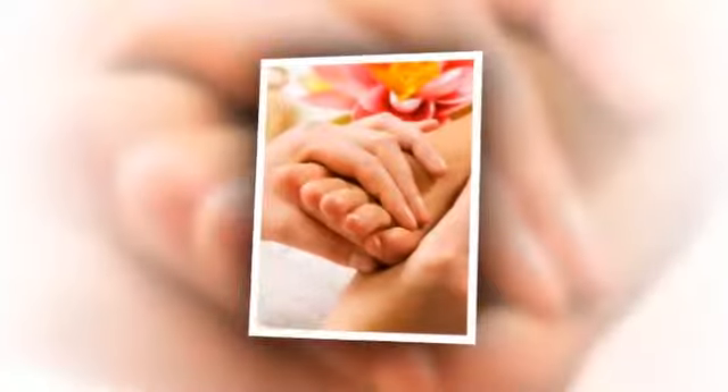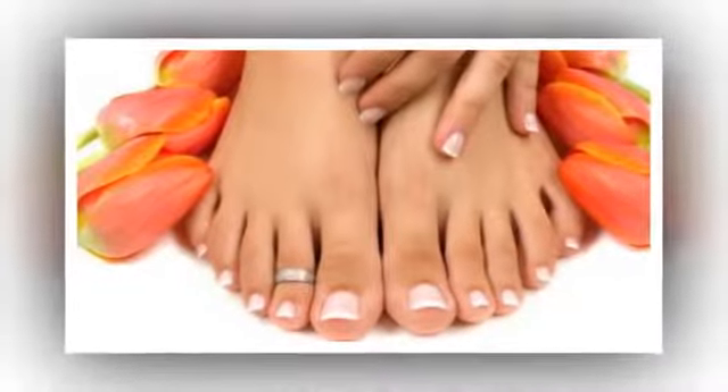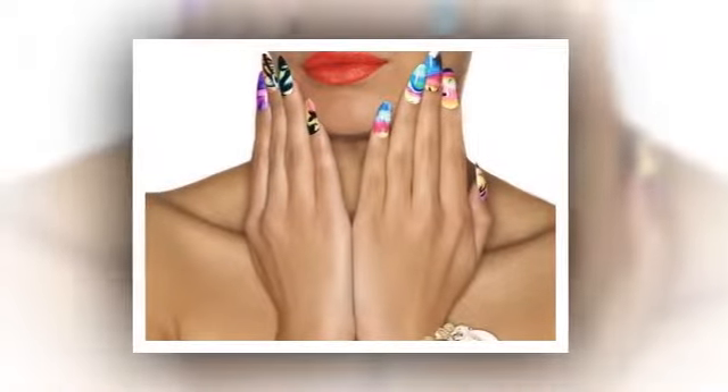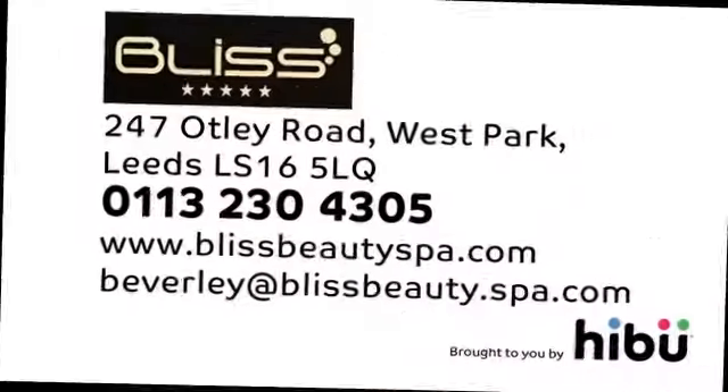Unwind while you're here. Our packages include relaxing massage, invigorating exfoliation, dreamy foot and leg masks, heated mitts and heavenly scented booties for a 100% chill out factor. Using premium products to make your nail maintenance complete.